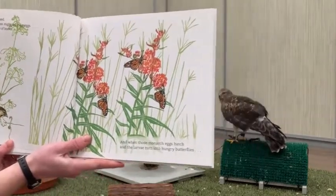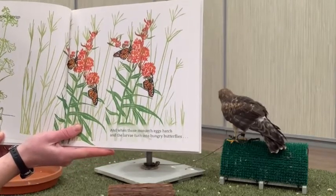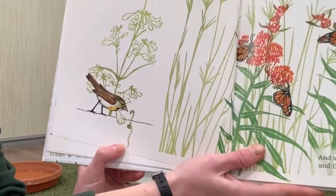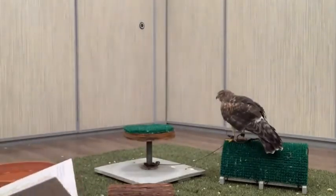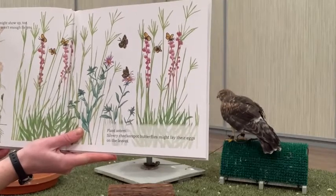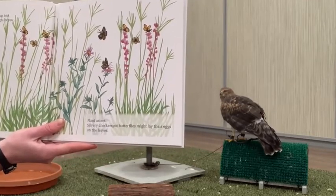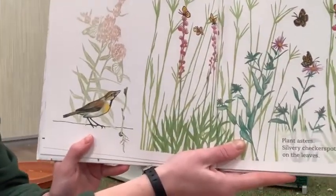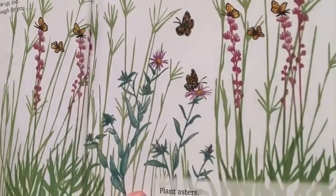'Plant butterfly weed — monarch butterflies might lay their eggs on the undersides of leaves, and when those monarch eggs hatch and the larvae turn into hungry butterflies... Plant rough blazing star — great spangled fritillaries might show up too. If monarchs and fritillaries aren't enough for you, plant asters — silvery checkerspot butterflies might lay their eggs on their leaves.' Here's our little meadowlark watching this plant sprout up with those butterflies on the milkweed.